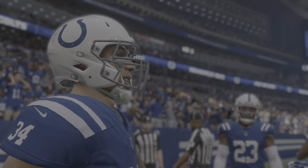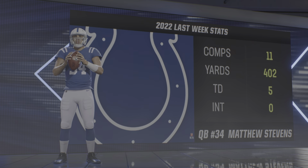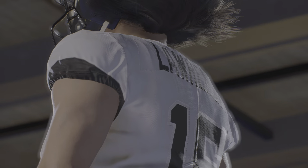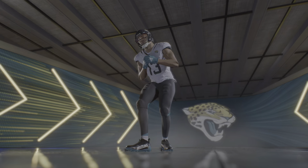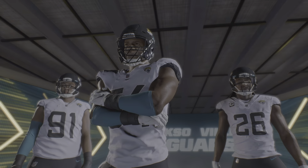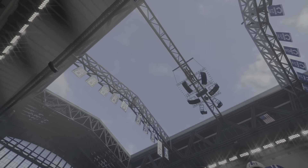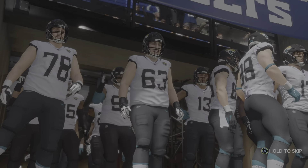It's the NFL on EA Sports, and we'll see the Colts' rocket-armed quarterback. You can't ask for much more than his last game, a five-touchdown effort. It's the Colts and the Jaguars, coming up next on EA Sports. We are pleased, as always, to be bringing you coverage of the National Football League on EA Sports today.